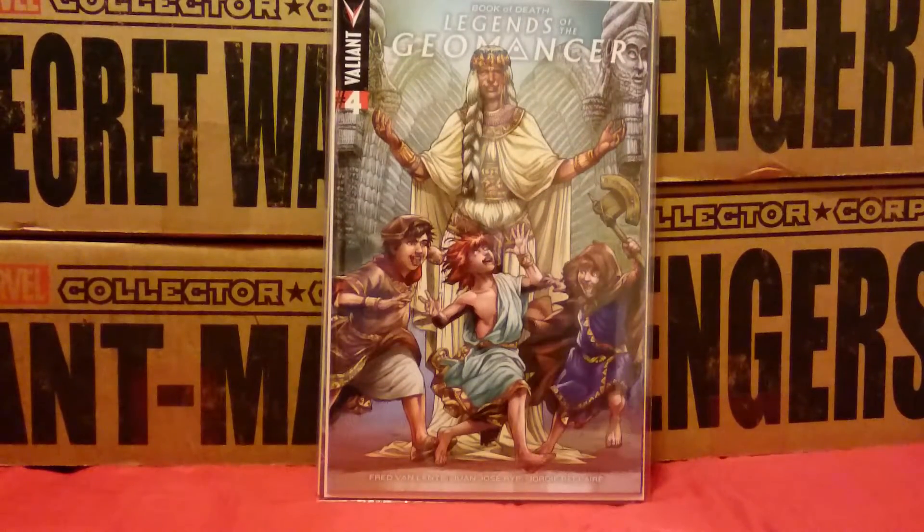Book of Death: Legends of the Geomancer Issue number 4 — last part of this series. This is a one-in-ten variant for Book of Death Issue 4. They claim it won't be reprinted anywhere, although I'm sure someone's already put it on torrents somewhere. For this one I paid thirteen pound forty-six. It's average I suppose — can't really complain.